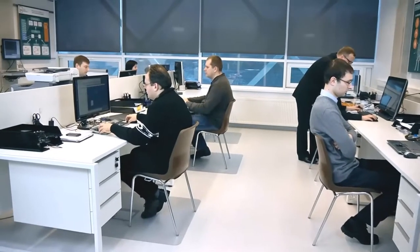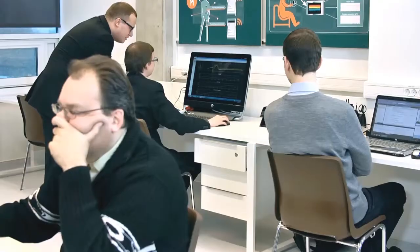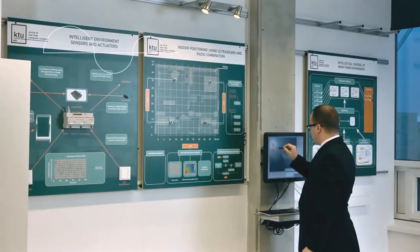In the Center of Real-Time Computer Systems, modern smart systems collecting and processing information are being developed. Those products have direct application in real life — for example, in smart home systems.